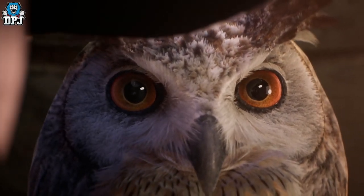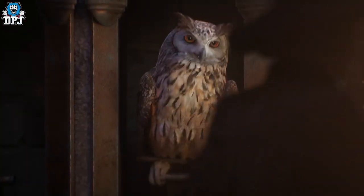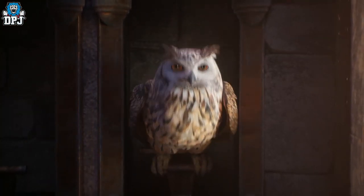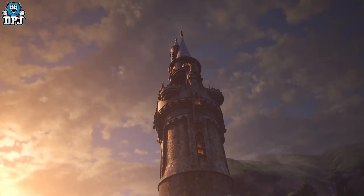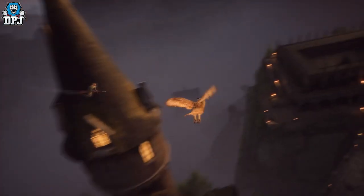Hogwarts Legacy is on the horizon and new details are dropping daily. Today I bring you confirmation on wand customization, Steam Deck compatibility, house sorting, and some major news on the game from Avalanche and Warner Brothers themselves.